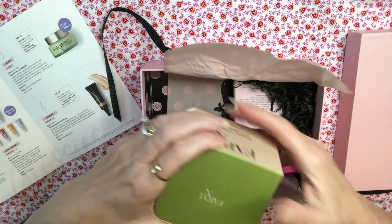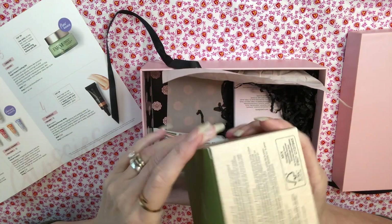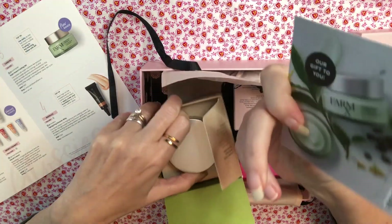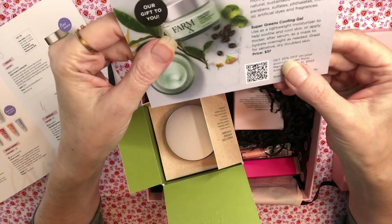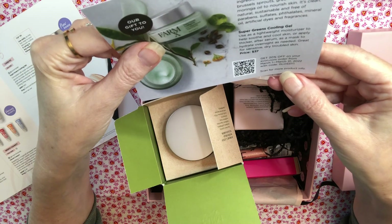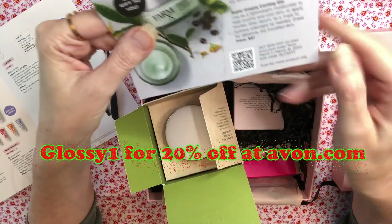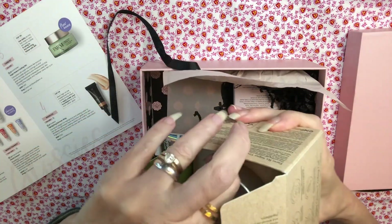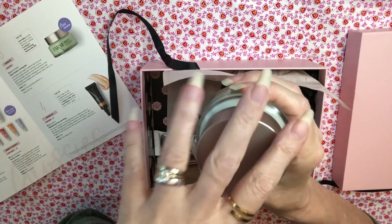I'm going to go straight to this big one on top. This is by Farm X — it is a Super Green Cooling Gel. This cream is worth $37. There's a little comment card, and if you wanted to order through the company there is a 20% off code, 'glossy one,' at their website. This is actually from Avon, so you can get 20% off at avon.com with 'glossy one.' This is obviously full size — a generous bottle, three fluid ounces of this Super Green Cooling Gel.